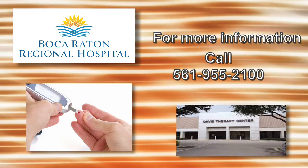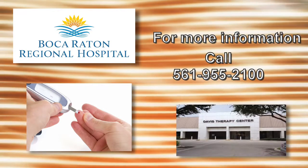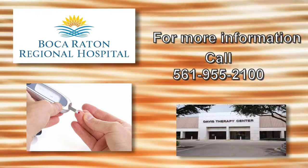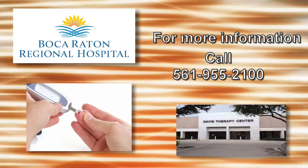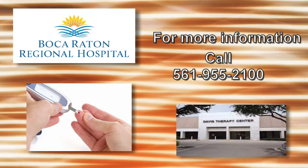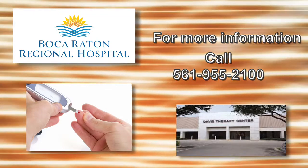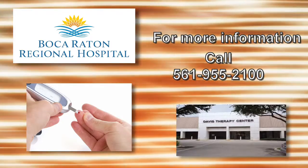For questions or concerns about your diabetes or any nutrition concern or diagnosis, please call our Outpatient Diabetes and Nutrition Education Center located conveniently around the corner from the hospital at the Davis Therapy Center or by calling 561-955-2100. Let us help you maintain a healthy lifestyle, because good health is important to everyone. Your good health is always important to us.